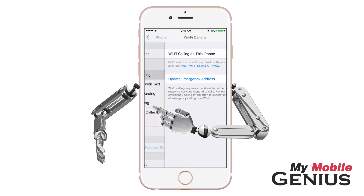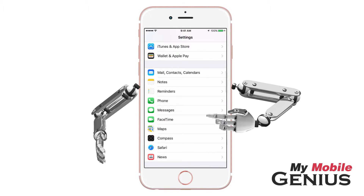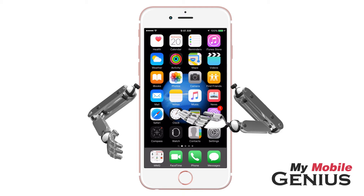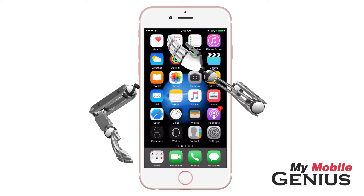When finished, tap or swipe back. Here you may see the current status. Tap or swipe back again, then tap the Home button to return to the home screen. When Wi-Fi calling is being utilized, you will see in the status bar your carrier's name followed by the word Wi-Fi.